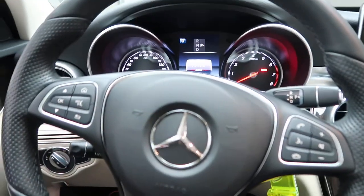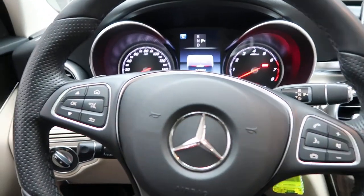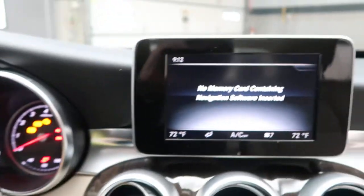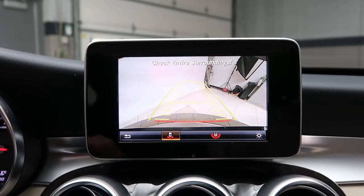We've got our steering wheel controls with Bluetooth capabilities. Paddle shifters for extra performance. A rear-view backup camera.